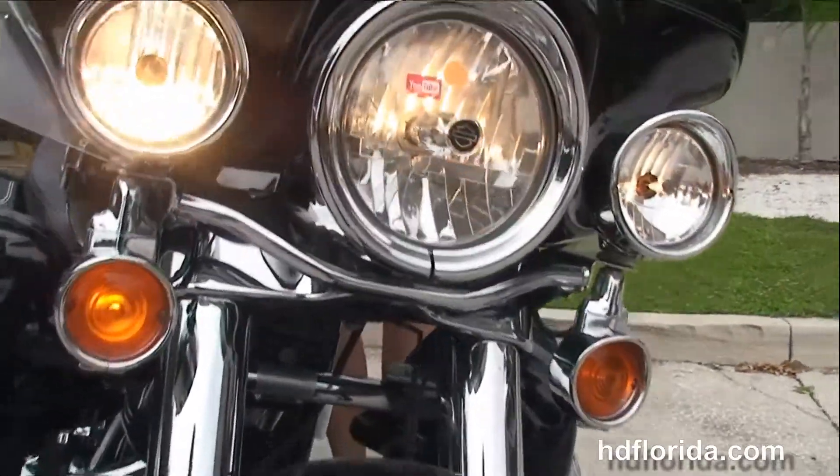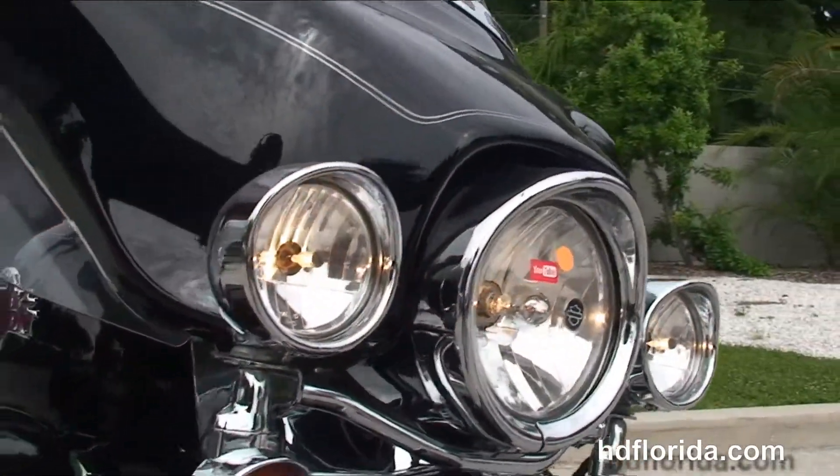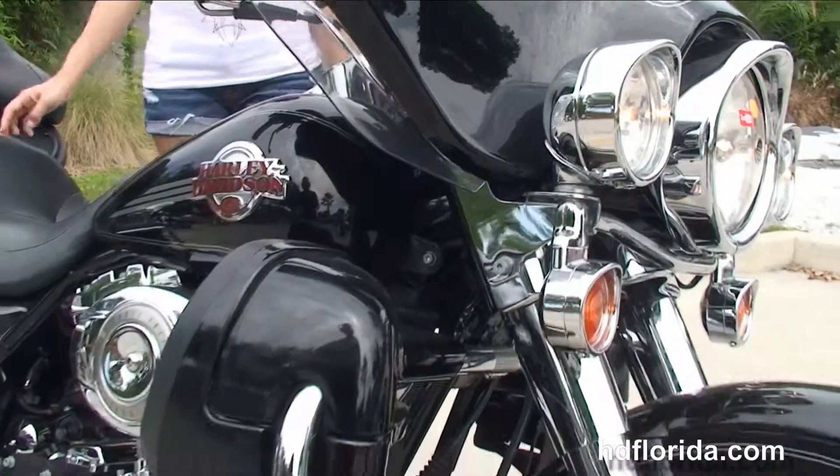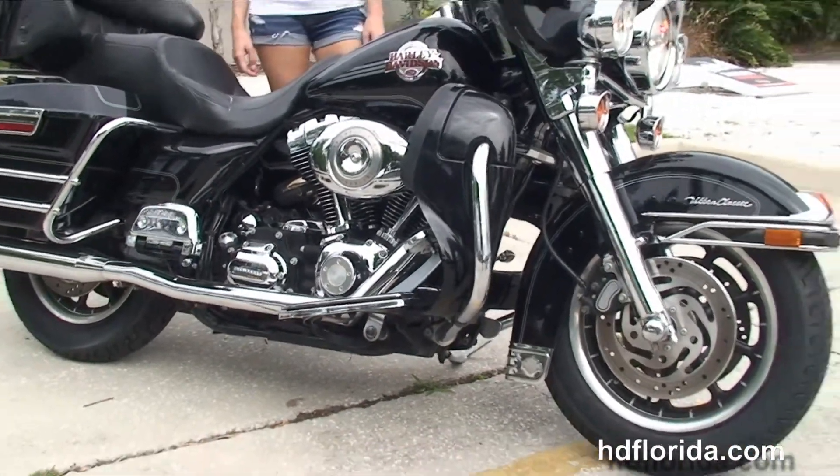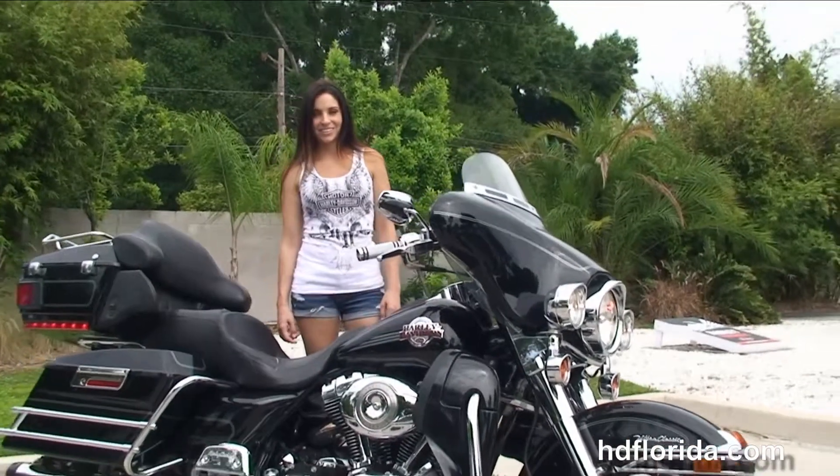It has factory cruise control, upgraded factory security, chrome headlight and passing lamp visors, lighted fairing trim, and the upgraded shorty windshield.